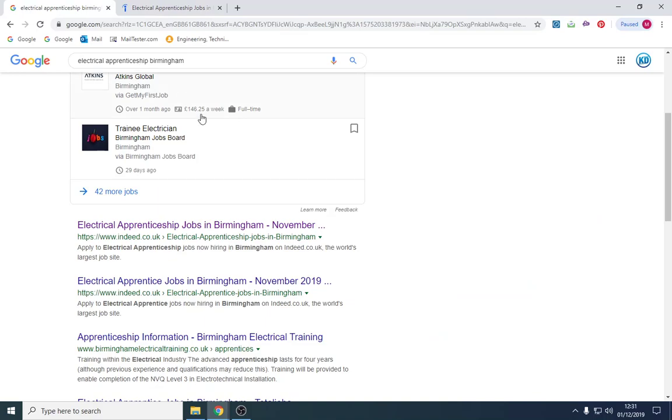I would also recommend using CV Library, which I'll put a link to in the description. You can upload your CV there and they have a good scheme where employers actually email you. Just upload your CV, state you're looking for an electrical apprenticeship, and people will contact you from there.